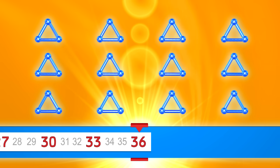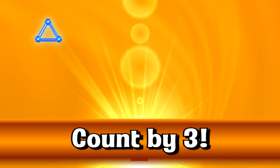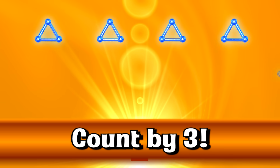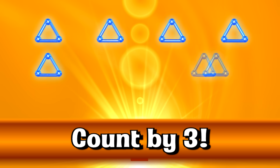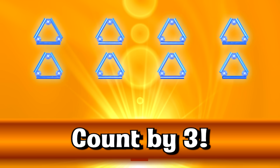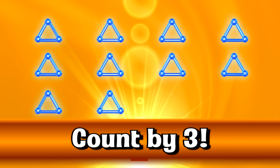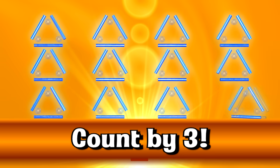Let's go even faster! 3, 6, 9, 12, 15, 18, 21, 24, 27, 30, 33, 36.